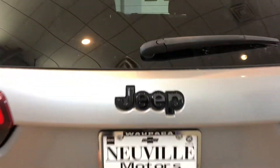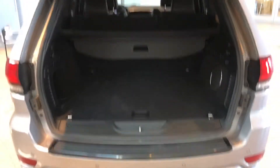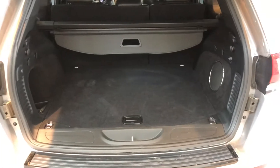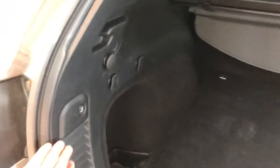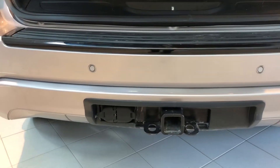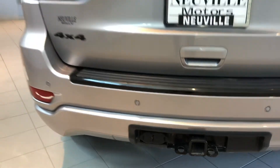In the back, we'll open up the power liftgate. Take a peek inside — you've got a privacy curtain right there to hide your groceries or luggage, and there is some storage beneath the rear floor. This one does have the towing package on it as well, with both your 5-prong and 7-prong connector right there.